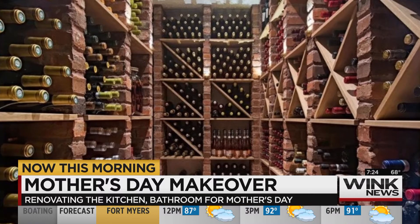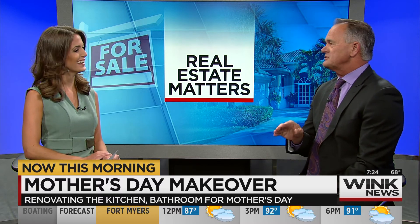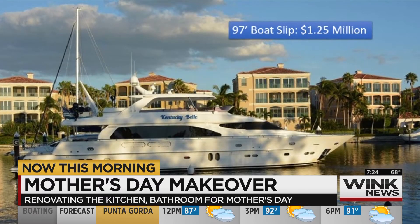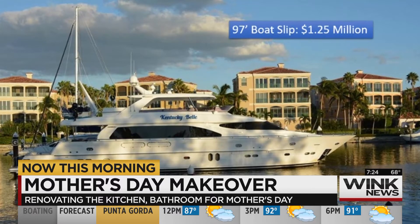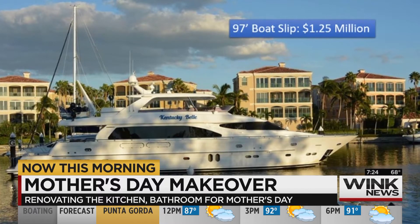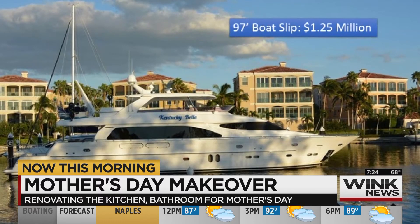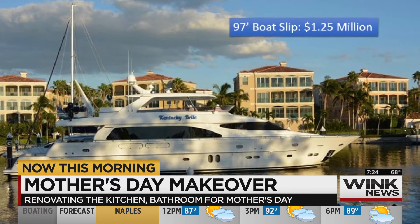Next, we have a dock for your boat — the boat's not included. This is a yacht dock, and it's the most expensive dock we have on the market right now at $1.25 million. It will accommodate a hundred-foot yacht, so you might want to save the yacht for Christmas. A dock would be something really special — not many moms get a dock for Mother's Day.